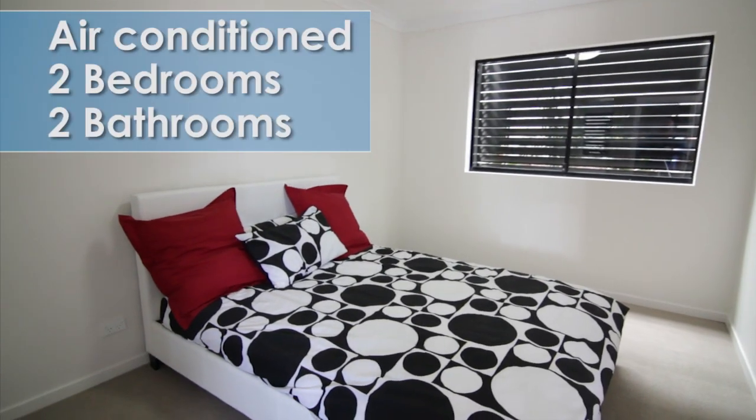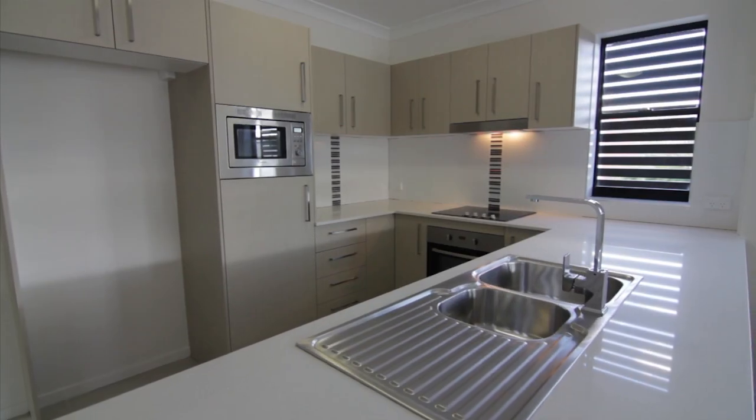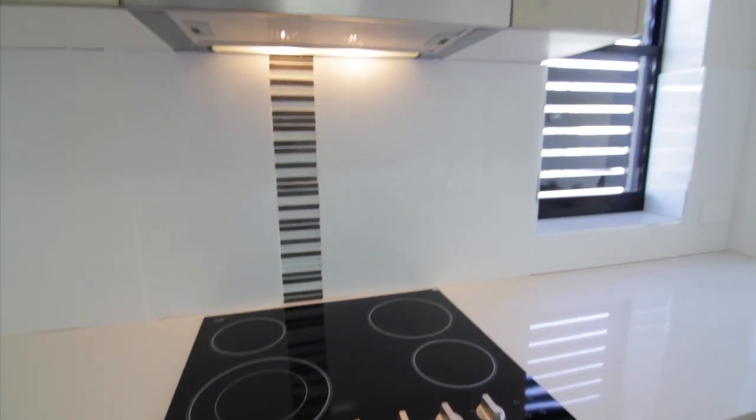These new air-conditioned two-bedroom, two-bathroom units combine open-plan living with a strong mix of quality finishes. What a kitchen! European appliances, integrated microwave, dishwasher, stone bench tops — this kitchen will make your next dinner party a breeze.